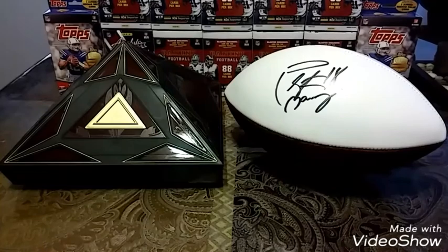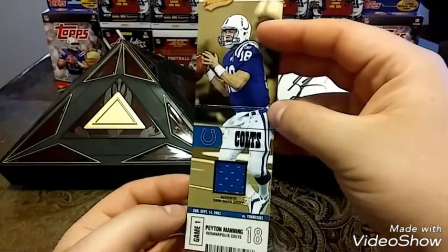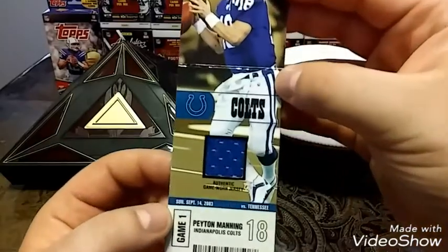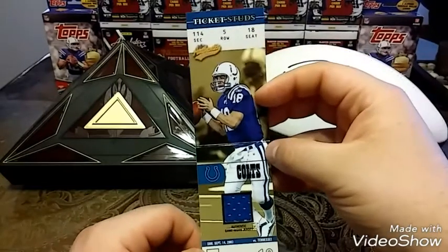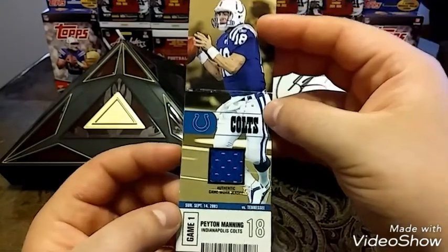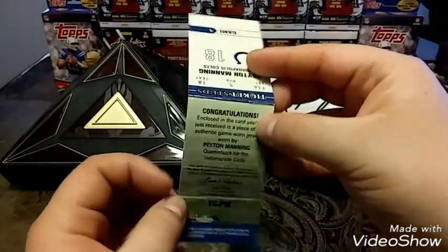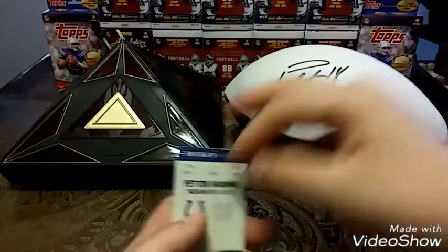This next card is a 2003 FLIR Skybox Ticket Studs Peyton Manning. When I first purchased this card I thought it was an actual ticket stub, but there's actual game worn material in it — pretty cool. I like how it says 'ticket studs.' Sunday, September 14, 2003, versus Tennessee. Of course it would be against Tennessee, Mad and Crazy. Really cool looking card, nice addition to the PC.